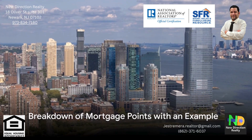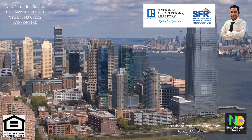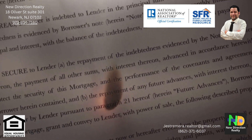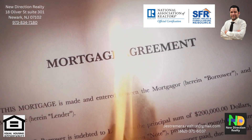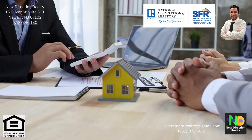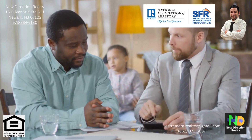Imagine you are purchasing a $500,000 home in New Jersey with a current mortgage rate of 7.942%. Now, let's suppose your lender puts forth an offer — the opportunity to buy points to reduce the interest rate on your mortgage. Each point equals 1% of your total loan amount, so in this case each point would cost you $5,000. For each point you purchase, you can reduce your interest rate by 0.25%.